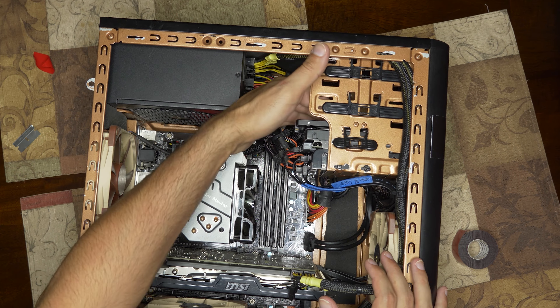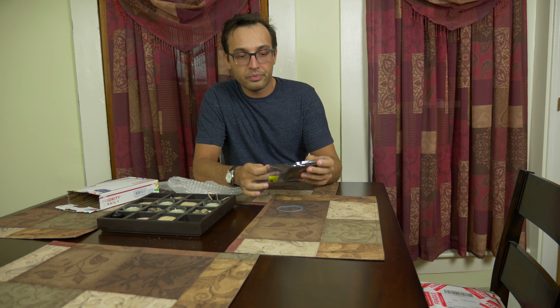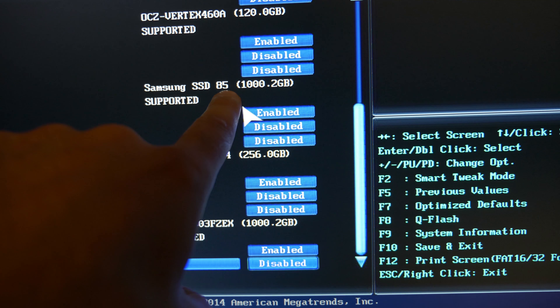We have a problem — that 1TB SSD doesn't show up in BIOS. This is my new SSD replacement: a Samsung 850 EVO 1TB SSD. Now that I have a working SSD, we can finally see if there's any performance improvement.